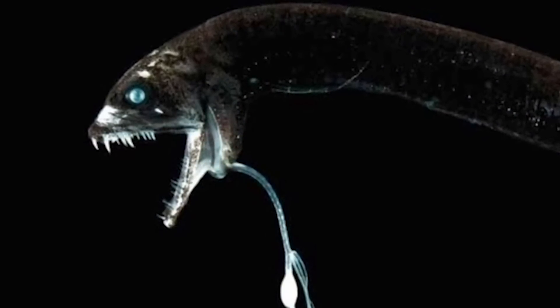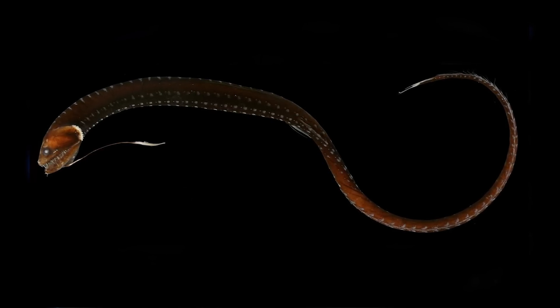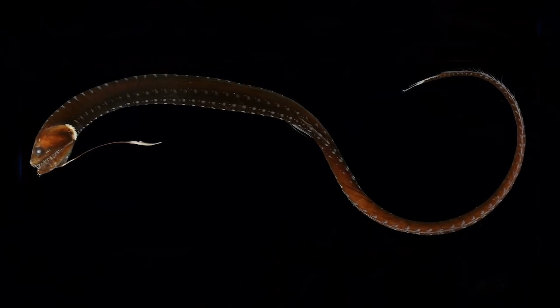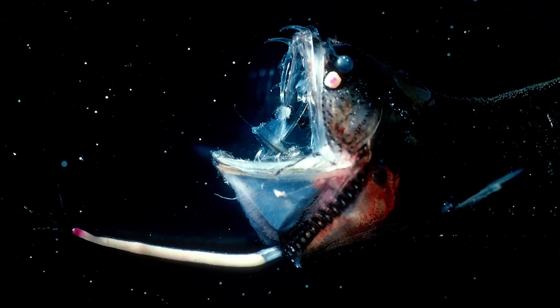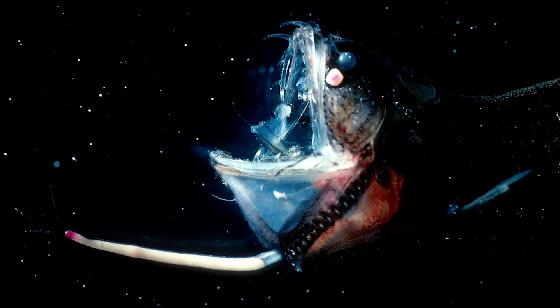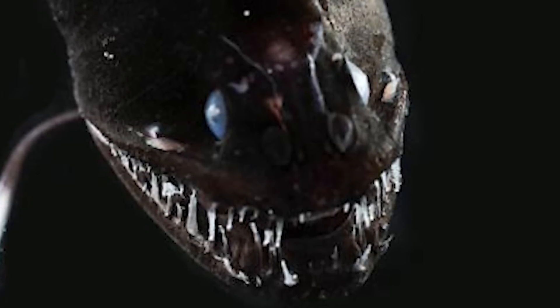They're ambush predators, taking advantage of the pitch-black environment to surprise their victims. The glowing orb is very noticeable, but the fish don't notice the horrific monster attached to it. The black dragonfish doesn't just look scary — its teeth are sharp and curved backward, making it easier to trap prey once they're close enough.